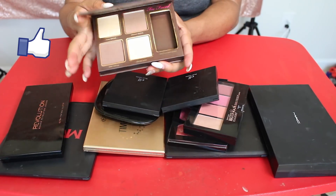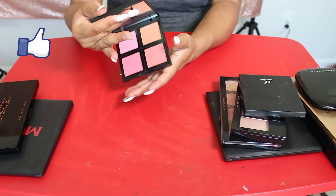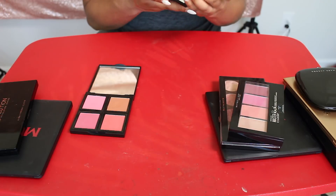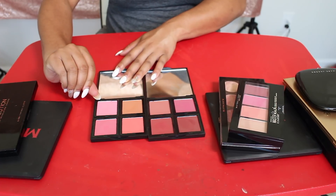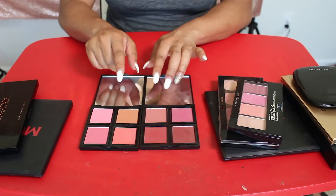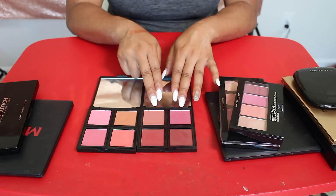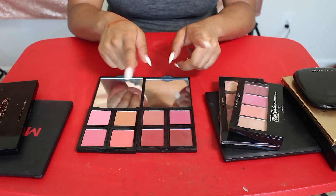I'm also gonna keep this Too Faced Cocoa Contour — really loved this. So let's talk about these e.l.f. blush palettes. This one is in Light, and this one is also in Light, and then this one was in Dark. I kinda really like them both. The nice thing about this is that you can pop the pans out. What I might do is switch some of these shades out and just make one palette — I don't feel like I need this light pink shade. So I would keep those two shades, and from the other palette I would put those two in, and we'd make a full palette. I'm gonna work on switching out those pans.